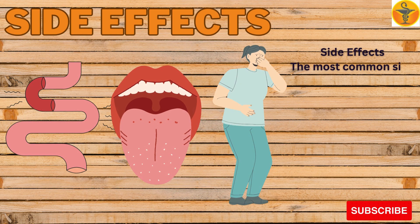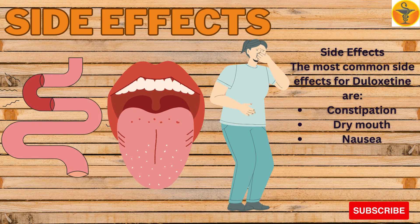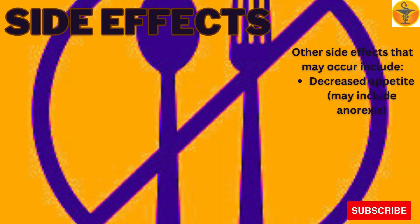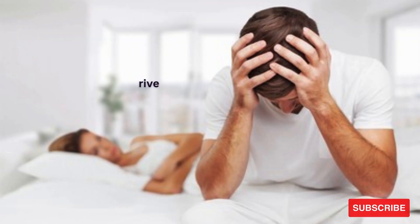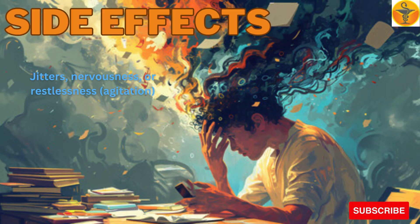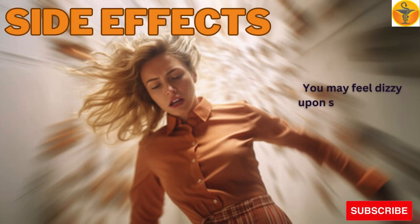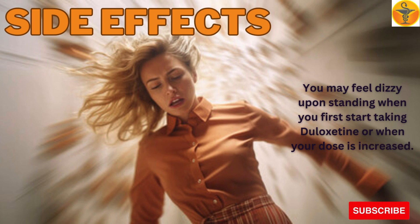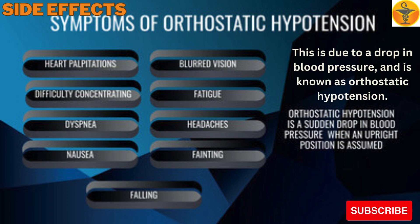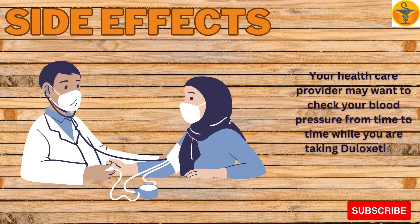Side effects. The most common side effects for Duloxetine are constipation, dry mouth, and nausea. Other side effects that may occur include decreased appetite, anorexia, decreased sex drive, drowsiness or sleepiness, increased sweating, jitters, nervousness or restlessness, agitation, and urinary hesitation. You may feel dizzy upon standing when you first start taking Duloxetine or when your dose is increased. This is due to a drop in blood pressure and is known as orthostatic hypotension. Your healthcare provider may want to check your blood pressure from time to time while you are taking Duloxetine.